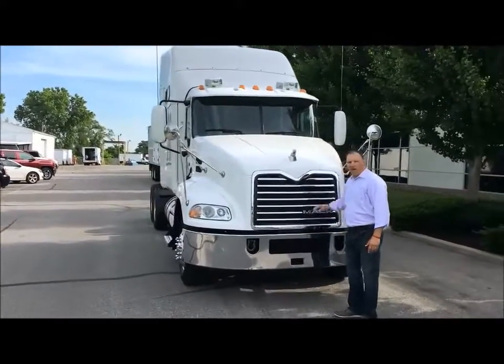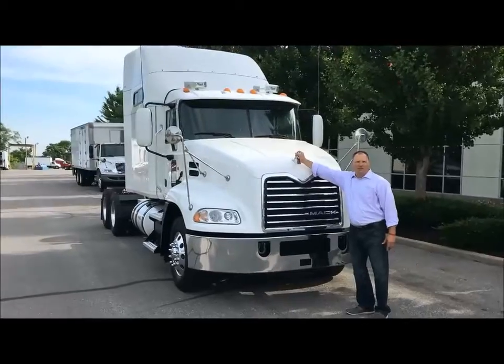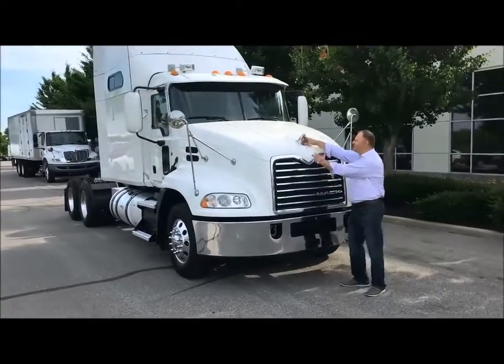Chrome grille, chrome bumper. And right here is the symbol of dependability and reliability — the Mack Bulldog.